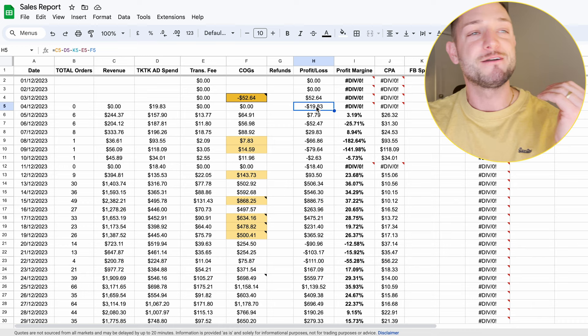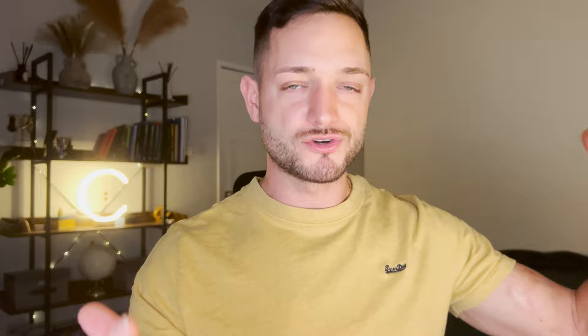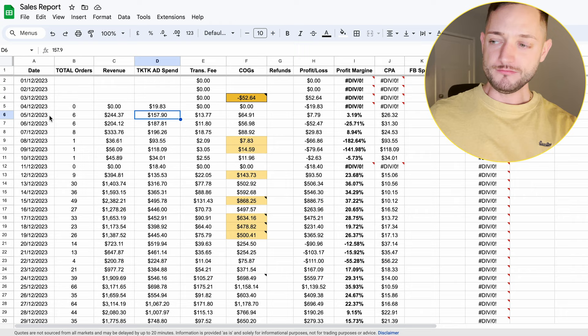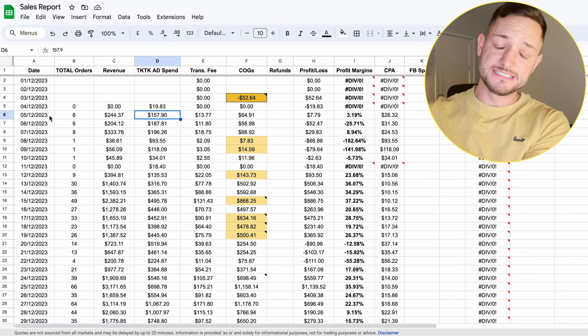The first day we lost $19 — basically no sales at all — but it gave us an indication that people were interested in the product. We got some clicks; click-through rate wasn't amazing, but people who actually landed in the store were adding the product to cart or even reaching checkout. That's what we're looking for at the very beginning: indicators in TikTok analytics that this product has potential. The next day we spent $157 on ads and generated $7 in profit — nothing huge, but we broke even, which was a good sign.